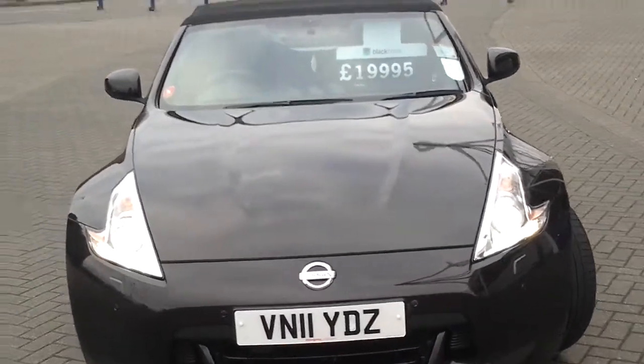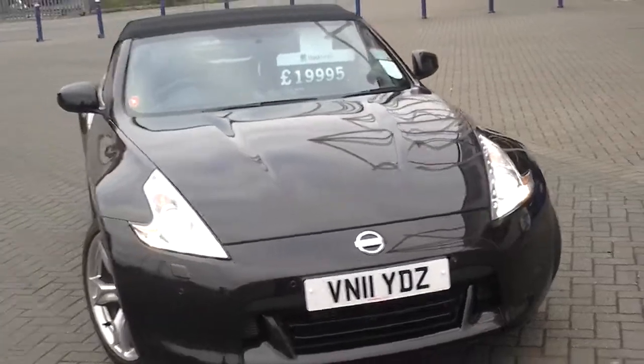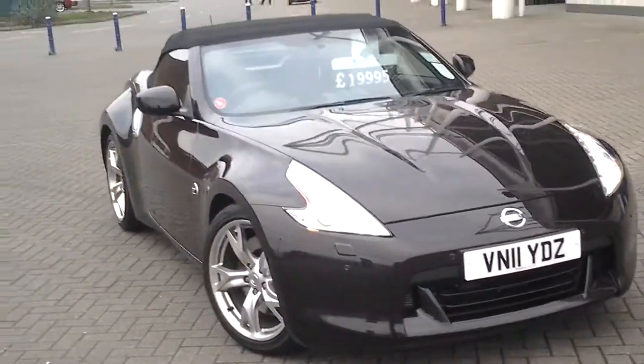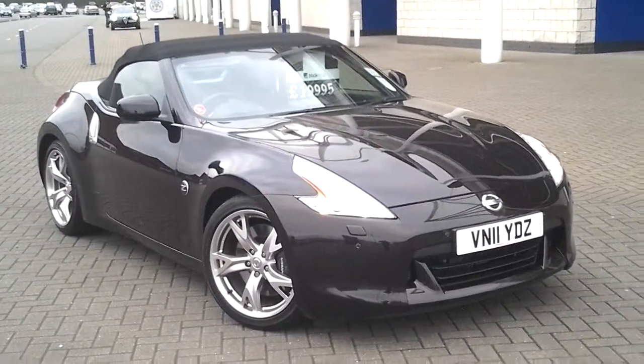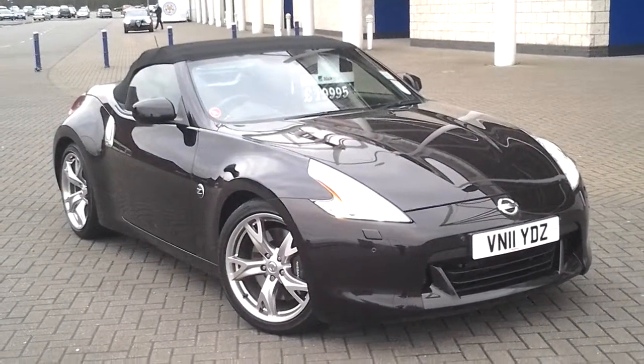Welcome to Sturgis of Leicester. In front of us we have a rare car today: a 2011, 11-registered Nissan 350Z convertible.